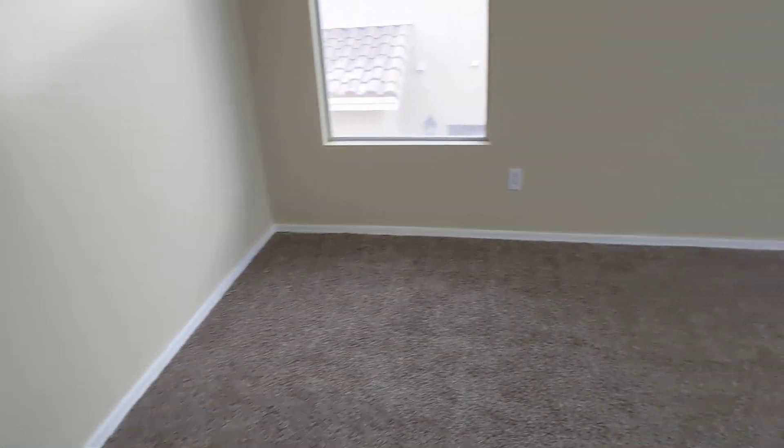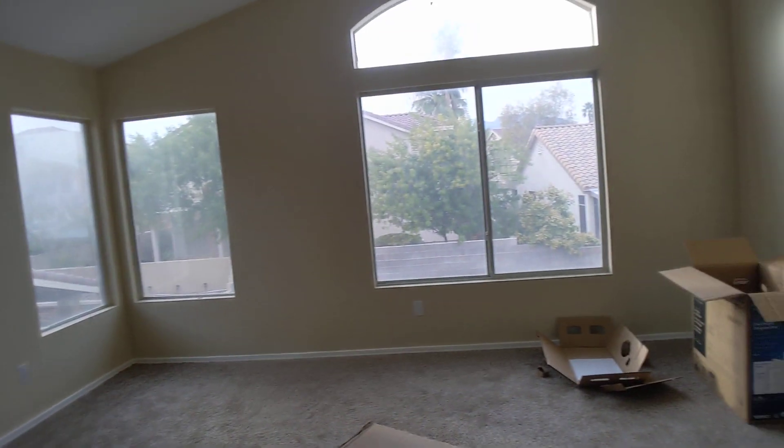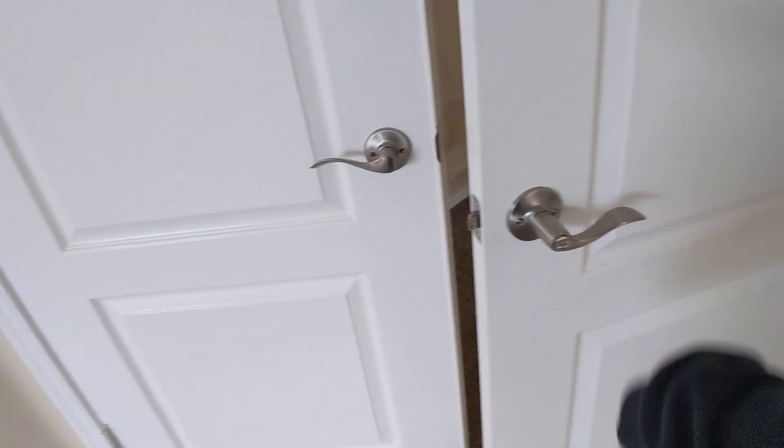And then this is the overview of the master bedroom. Just need the blinds in here, so that looks good. And then we've got the new doorknobs on all the doors.